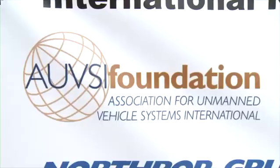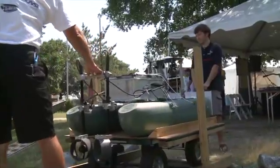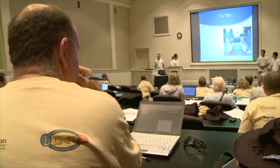RoboBoat is sponsored by the AUVSI Foundation and the Office of Naval Research. The AUVSI Foundation is a non-profit organization that exists to get kids interested in robotic activities and STEM-related interests — that's science, technology, engineering, and mathematics. What we want to do is get students exposed to the idea of autonomy and more interested in science, and what better way to do it than these hands-on projects?